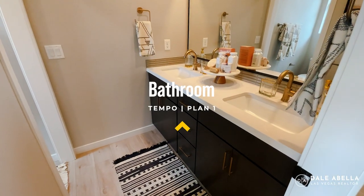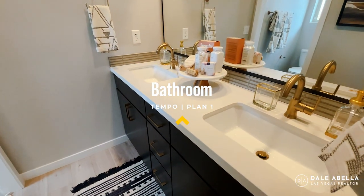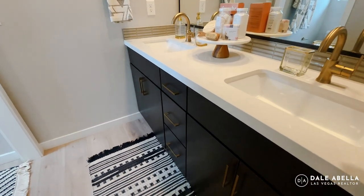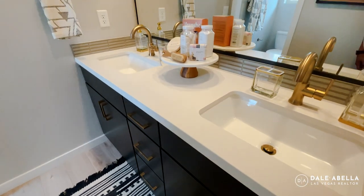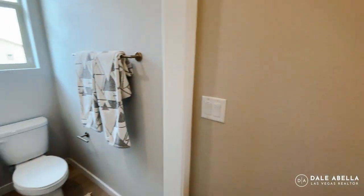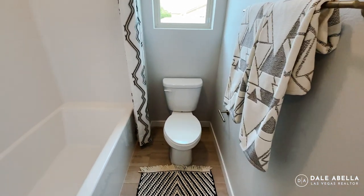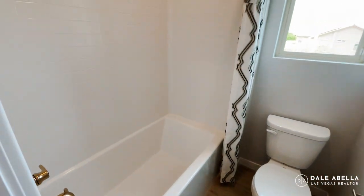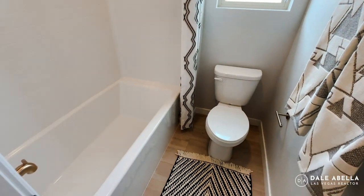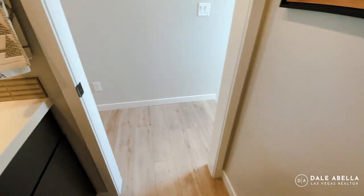Right here as you walk up, we have a full bathroom with dual sinks and granite quartz countertop, upgraded gold fixtures, and a shower-tub combo.